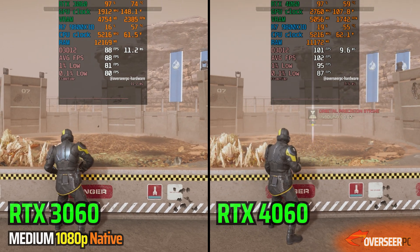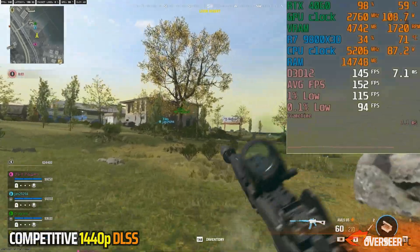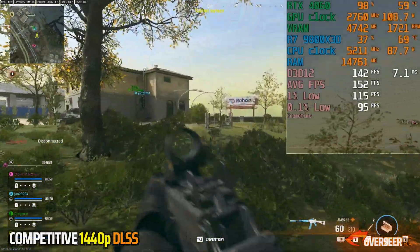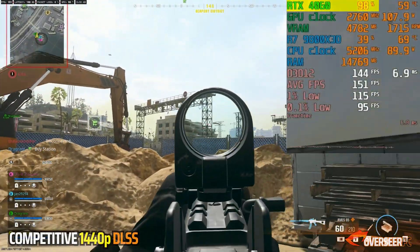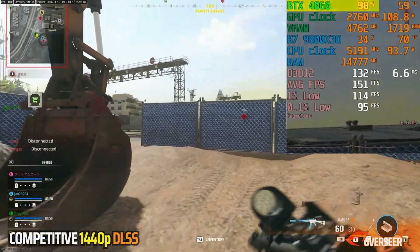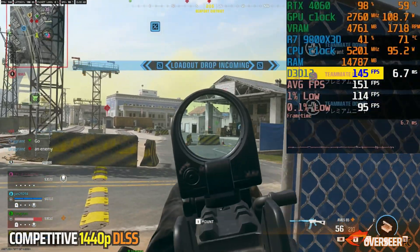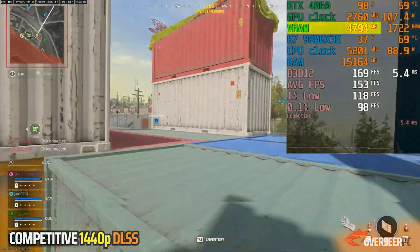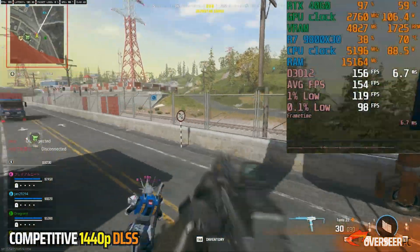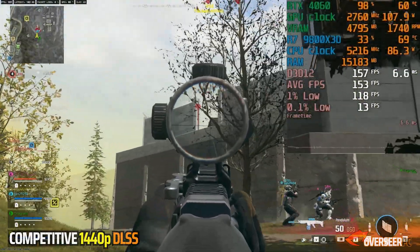Let's move our resolution to 1440p, starting with Warzone. We are using competitive settings with DLSS set to quality, no frame generation. It won't be as high as native 1080p, but we are still achieving close to 150 FPS with pretty decent lows. Our GPU pulls about 108 watts now, which is slightly higher than before. VRAM is below 5 gigabytes, so that's okay. Overall, this is still a pretty good experience. Let's see if it can still maintain its lead over the 3060.